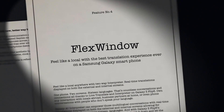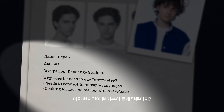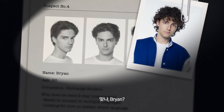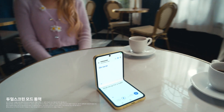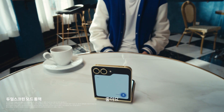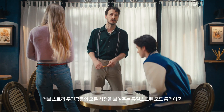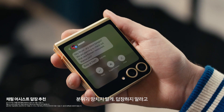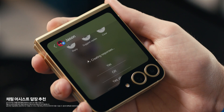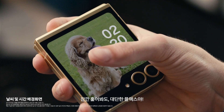So let's look at this through Flex Window. Feel like a local with the best translation experience ever on a Samsung Galaxy smartphone. Am I right, Brian? Shall we go for a walk? Avec plaisir. A two-way interpreter to show you both sides of the love story. Don't ruin the moment. Unless it's suggested replies. Quick glance, big flex.